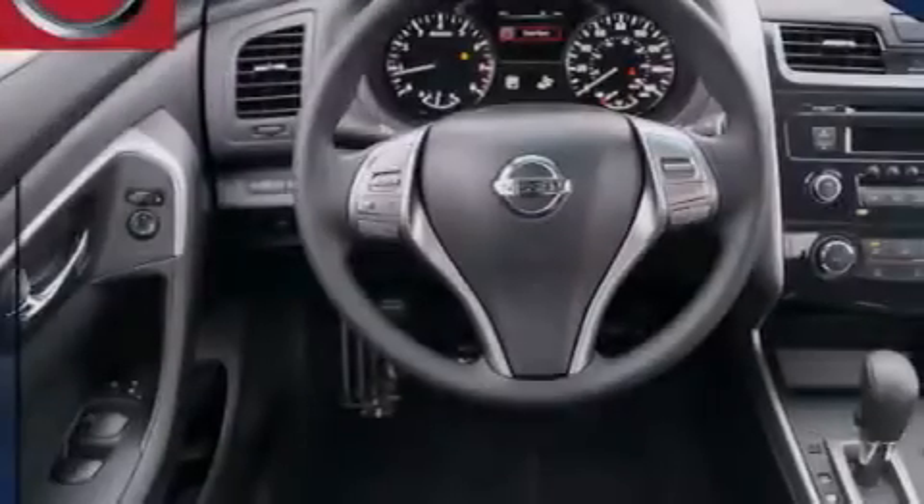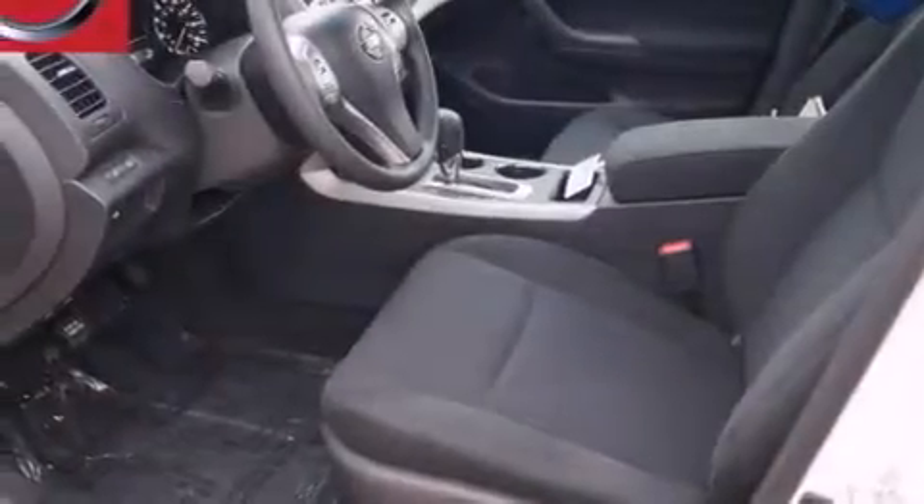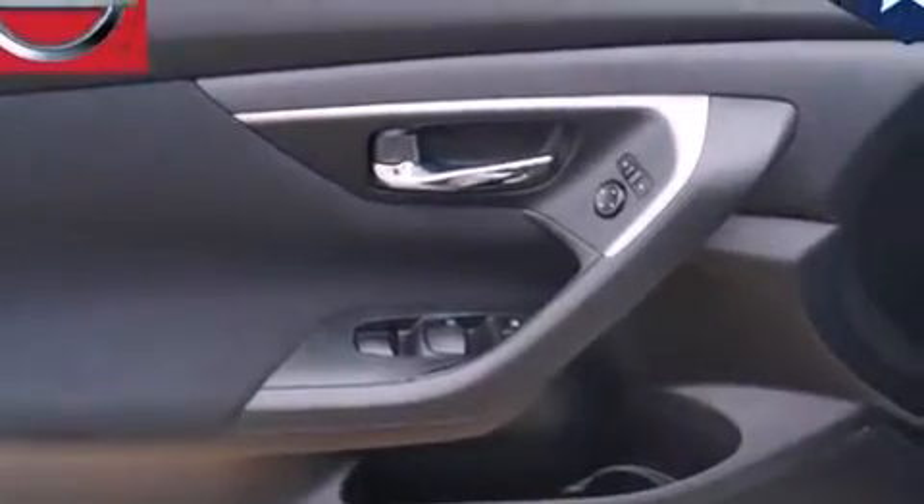The following features are also included: a power driver's seat, air conditioning, cruise control, front multi-stage airbags, rear seat child-proof door locks, steering wheel mounted controls, front and rear reading lights, an external temperature gauge, keyless entry, and an auxiliary power outlet.